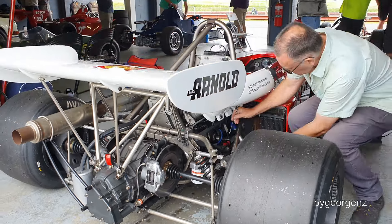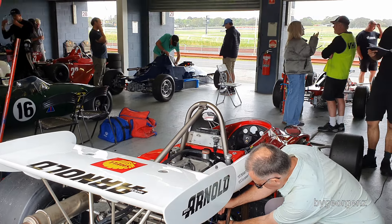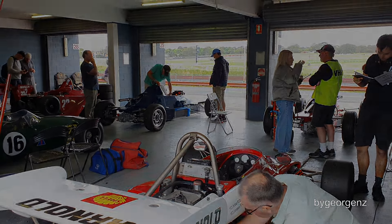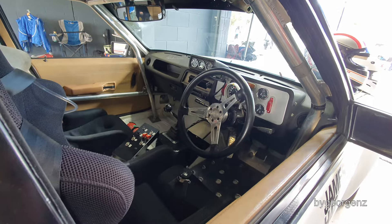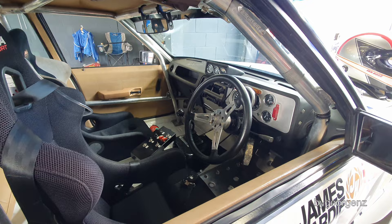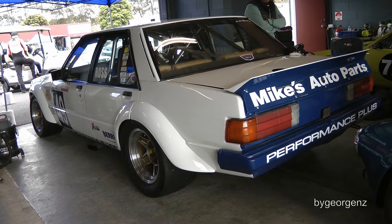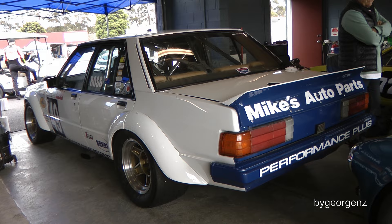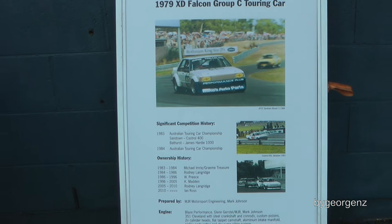I'm not sure what the white car is, but the number 16 Elfin in the background I think is Peter Whitten's car — lovely car it is. It's a 1979 XD Falcon Group C Touring car with a 351 Cleveland motor by Blaze Performance, 4-speed BorgWarner T10 transmission, 9-inch diff, and 4-wheel disc brakes on 16x10 alloy wheels.